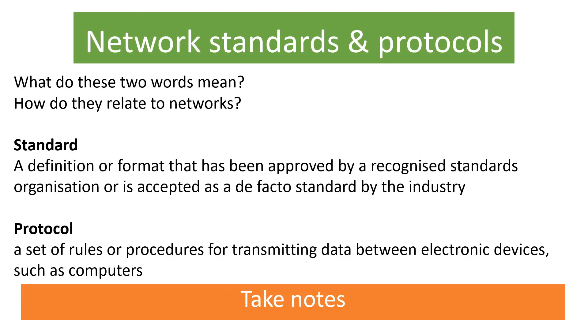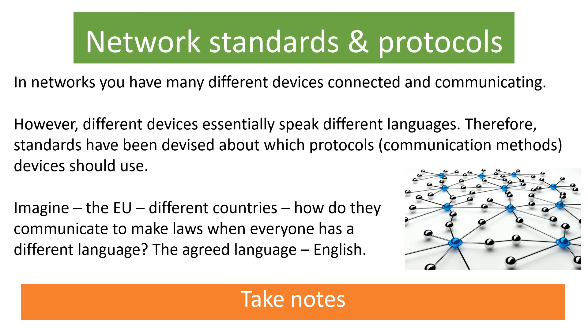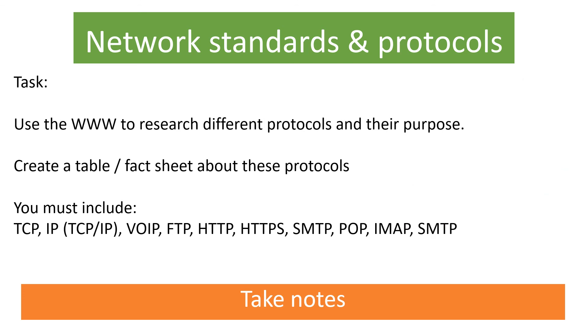We now have two key words: standards and protocols. A standard is a definition or format that's been approved by a recognised standards organisation — it's known as the de facto standard by the industry. A protocol is a set of rules or procedures used for communication and transmitting data between electronic devices, such as computers or nodes on a network. Use the internet to research the different protocols and their purpose. You can create a table to explain what each protocol is and what it does. You need to include all of the protocols listed on this page.